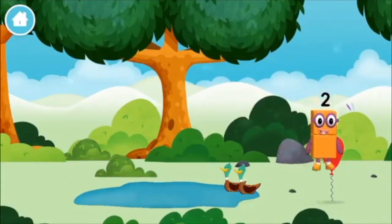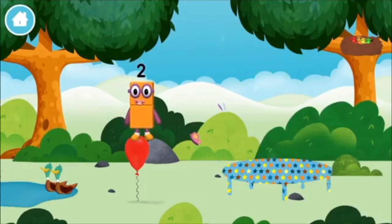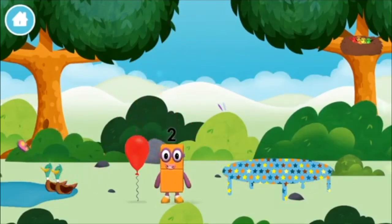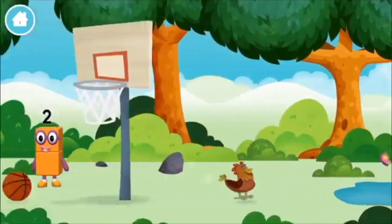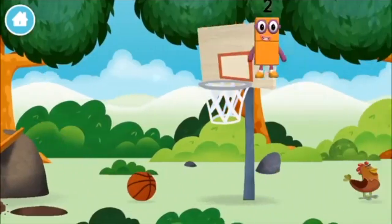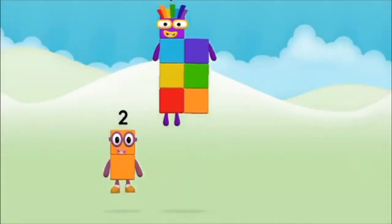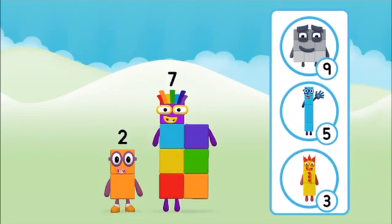Correct, you chose the right answer! Add the number blocks together — one plus nine equals ten! Number block ten! Super, you made number block ten!